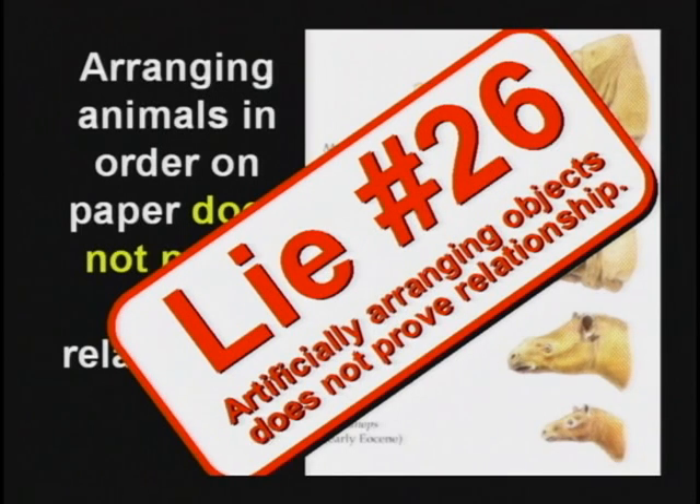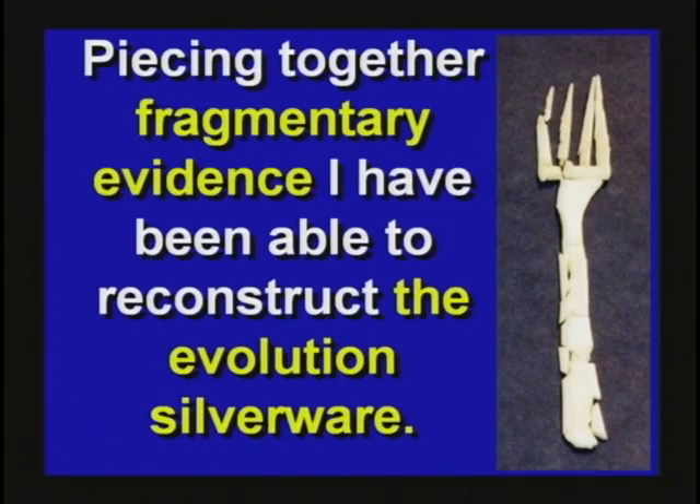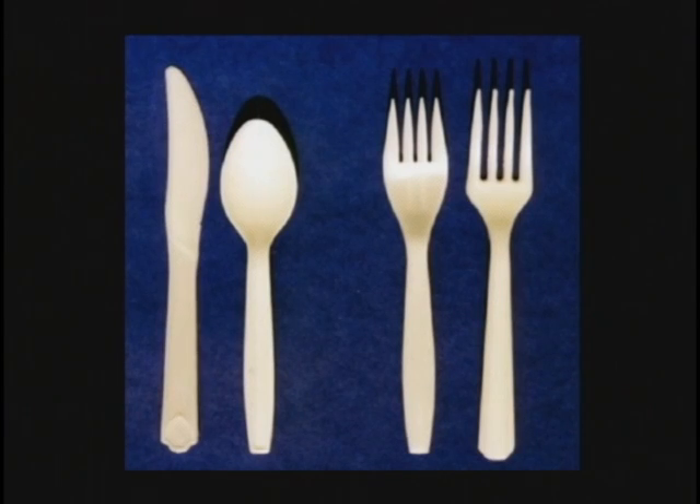I've been doing a lot of research on the evolution of the fork. I've pieced together fragmentary evidence for a long time. I believe, after studying this very intently, that the knife evolved first. Slowly, over millions of years, great geological pressures squeezed it, made it concave on one side and convex on the other, and squeezed it into a spoon. Then slowly, erosion cut grooves into the end and turned it into a fork. I knew I was onto something, but I felt like I had a missing link — particularly between the spoon and the fork. I just couldn't find it, until one day I was flying to Connecticut on US Air at 30,000 feet, and the stewardess walked down the aisle and just handed me the missing link.